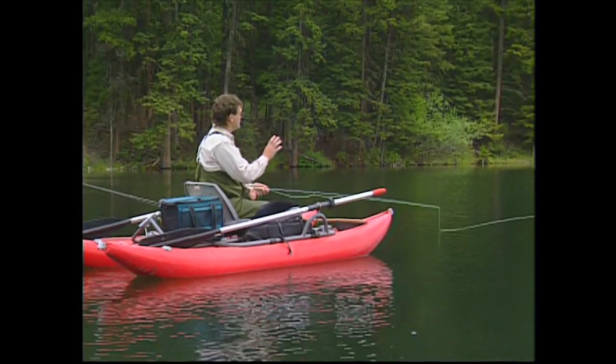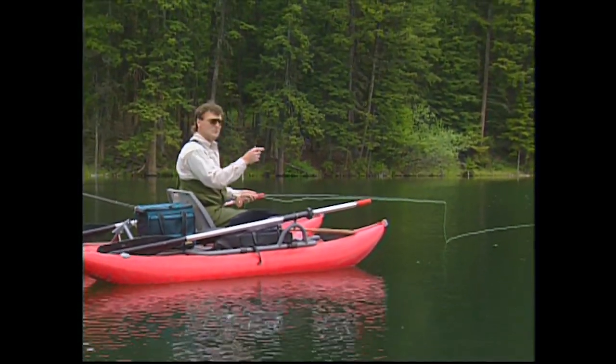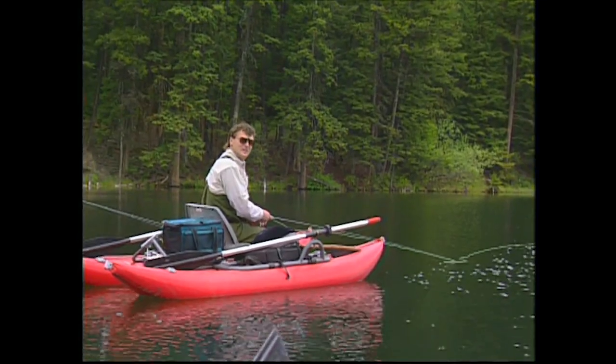Each time you cast, you watch your strike indicator land and you look - I've got a weight on my fly - so I'm looking for two little plops that go in behind the strike indicator. That way I know things haven't got tangled up. It increases your chances of catching a fish.